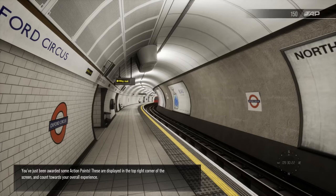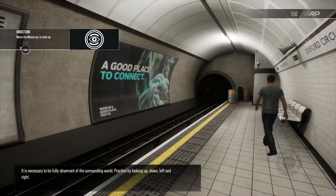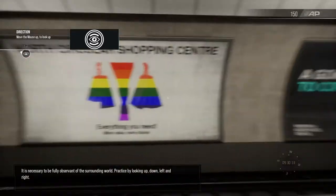You've just been awarded some action points. These are displayed in the top right corner of the screen and count towards your overall experience. It is necessary to be fully observant of the surrounding world. Practice by looking.